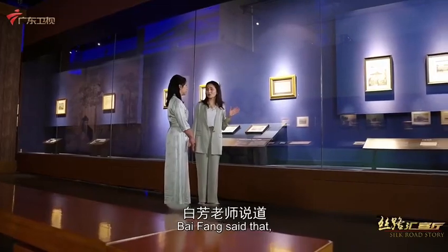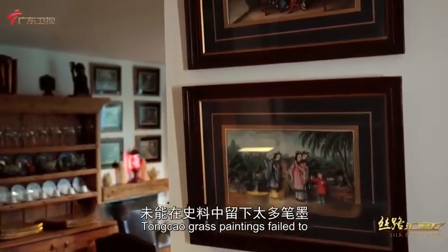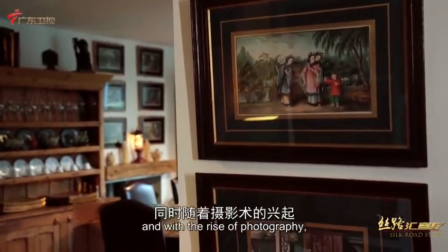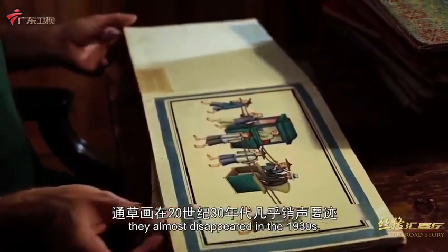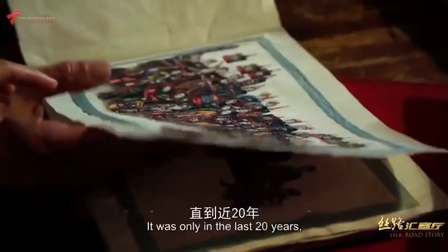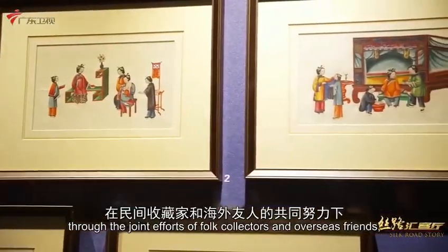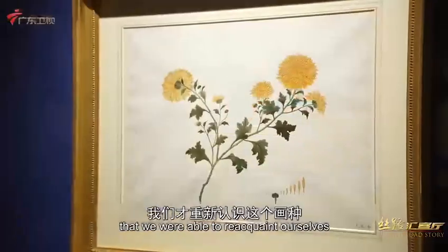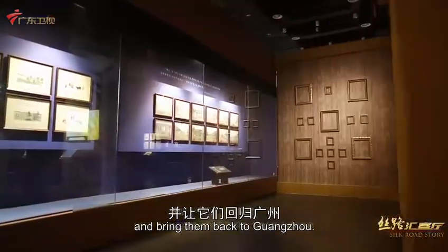Bai Fang noted that as a folk artwork sold to the West, Tongtao paintings failed to leave much ink in historical records. With the rise of photography, they almost disappeared in the 1930s. It was only in the last 20 years, through the joint efforts of folk collectors and overseas friends, that we were able to reacquaint ourselves with this type of painting and bring them back to Guangzhou.